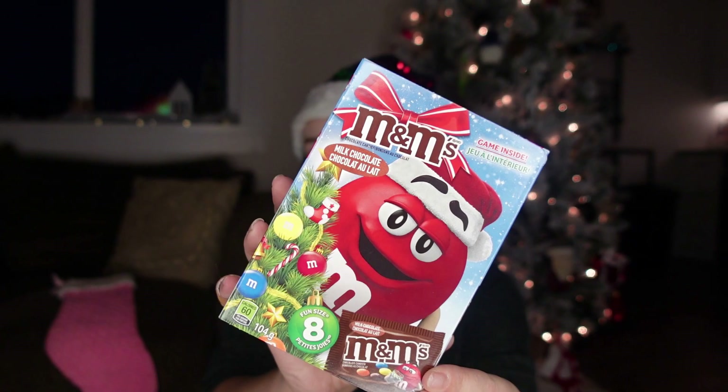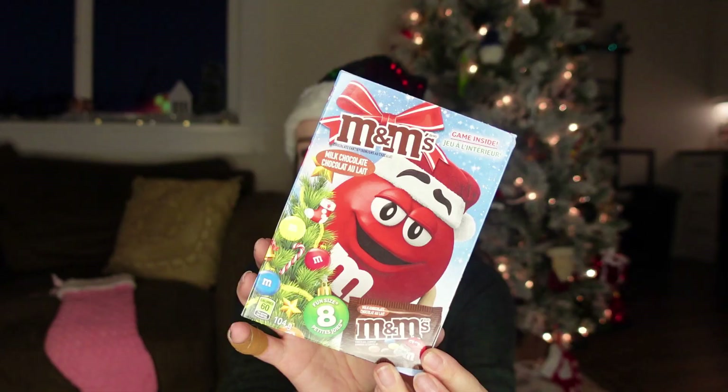I think she's going to think this little snowman Pez dispenser is just the cutest thing in the world. I also got her a classic chocolate M&M little Christmas booklet. I always used to get these booklets — they were lifesavers as a kid — so I thought I would get her one as well.